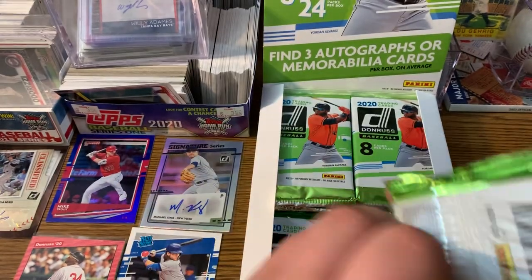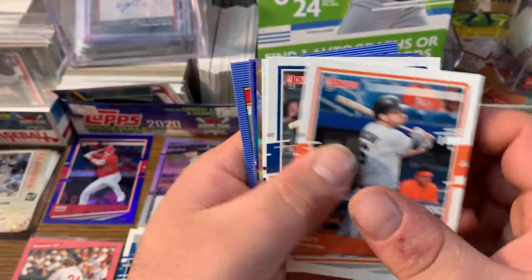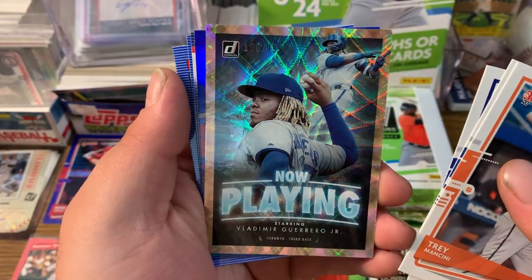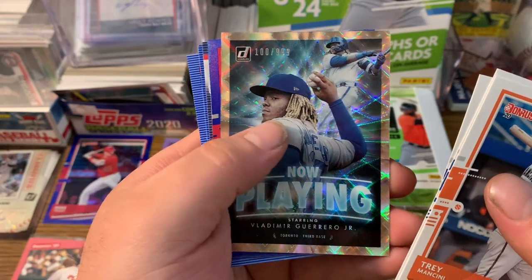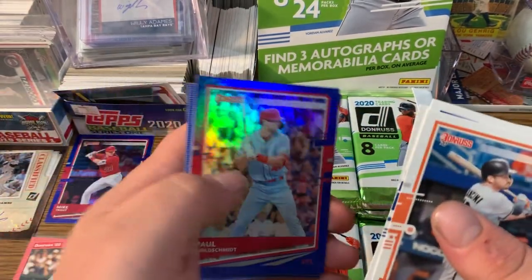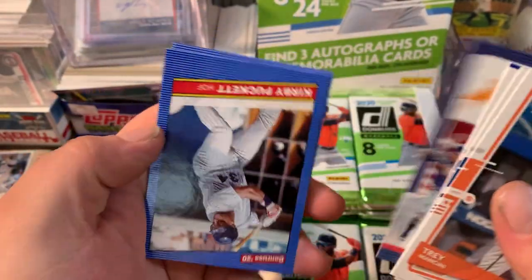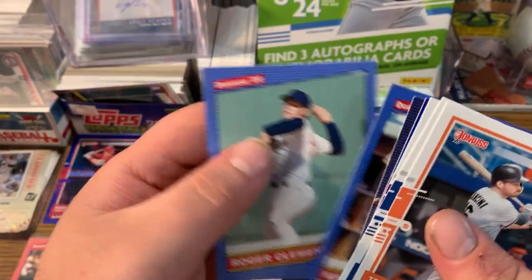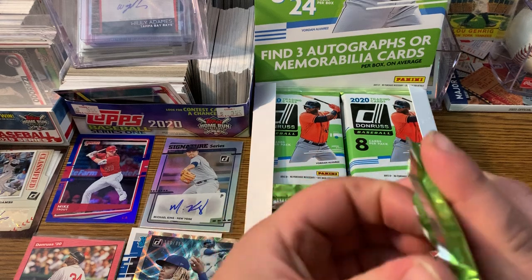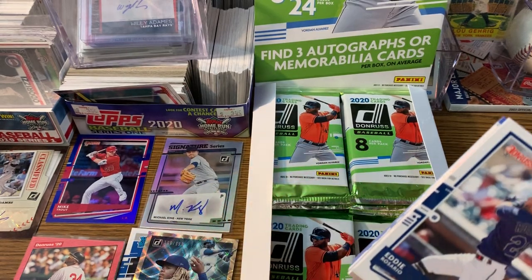On to the next pack. Trey Mancini, we got an Acuna Jr., Vladimir Guerrero Jr. Now Playing card, 100 out of 999 — that's a nice card. Put that with his buddy Bo Bichette. We got a Goldschmidt, Tatis Jr. Diamond Kings card, Kirby Puckett, and Roger Clemens. Two autos and a relic already — that's the three they guarantee. Let's see, could this one be a hot box?